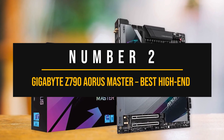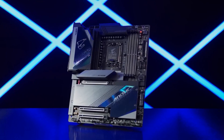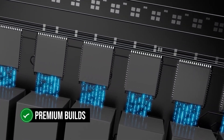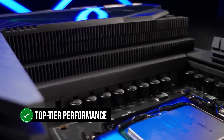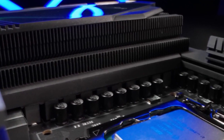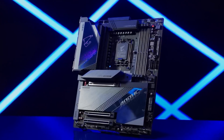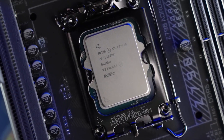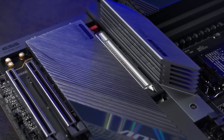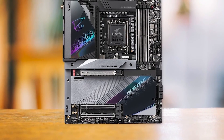Number 2: Gigabyte Z790 Aorus Master — the best high-end Intel motherboard for the RX 7900 XTX. The Gigabyte Z790 Aorus Master offers a remarkable power delivery system and exceptional features, making it a powerhouse ideal for premium builds. While it has a high price tag, it's worth every penny for those seeking top-tier performance. Its VRM setup boasts a remarkable 23-phase architecture — 20 of those phases devoted to providing clean and reliable power to the CPU, with each phase providing 105 amps, ensuring the i9-14900K can be overclocked with ease. The VRM components are effectively cooled with multiple heatsinks, so temperatures won't be a problem even when running an overclocked i9-14900K daily.